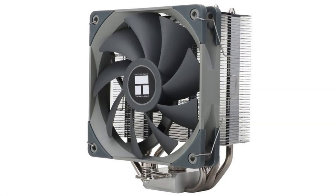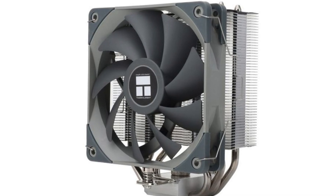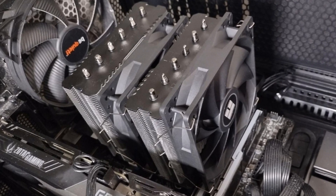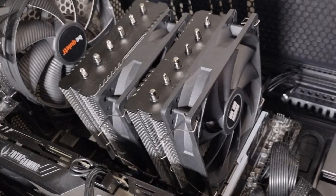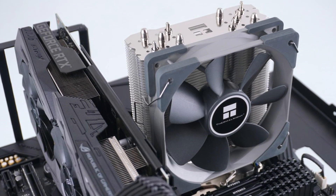For the CPU cooler, we have the Thermalright Assassin X 120 CPU cooler. This one is only $20 and it's going to be enough for our i5. If you feel like you want more, you can always go with a $40 CPU cooler that's a bit bigger, and you will have that alternative in the description in case you want some better temps.